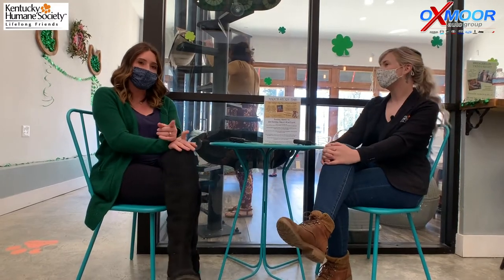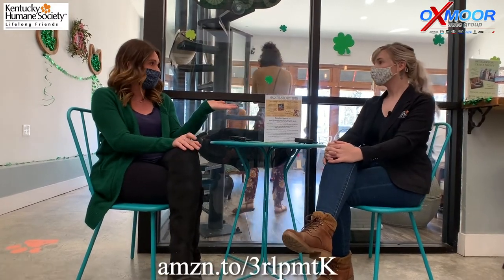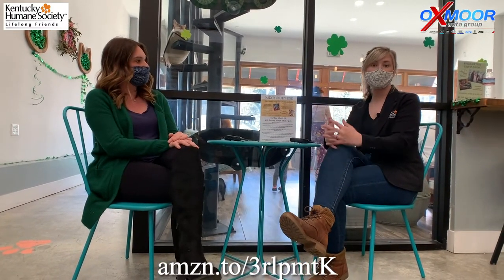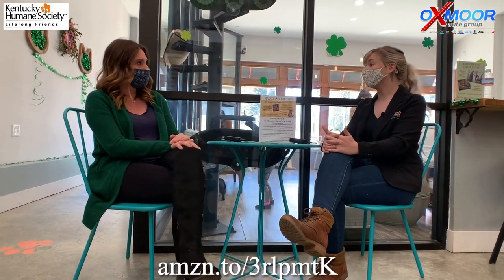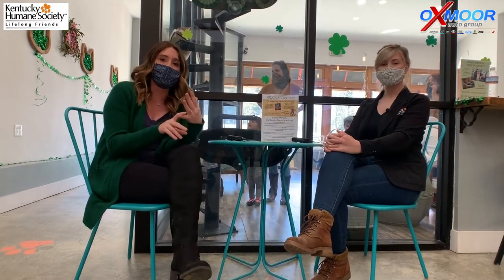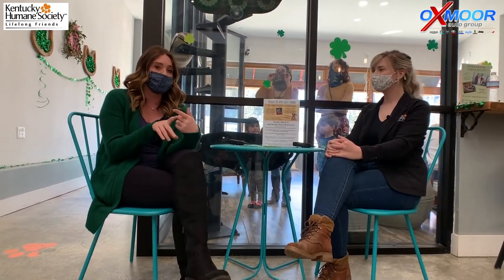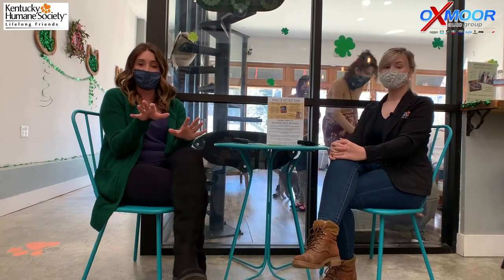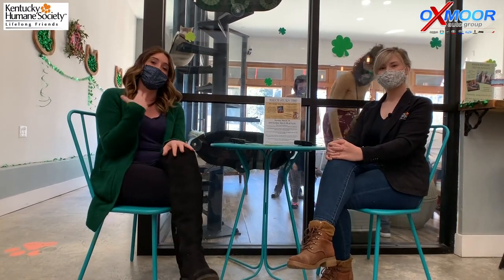I'll have a link to an Amazon wishlist where you can just purchase items through Amazon and it'll ship directly to the shelter, which takes all of the footwork out of it. And if you don't want to do that, we're actually going to have boxes at each location — we'll have one at Toyota, Mazda, Hyundai, Ford, Chrysler, and our Collision Center. So if you guys are at one of those places, you can bring the food or whatever they need and drop it in there, and then we will take care of the rest.